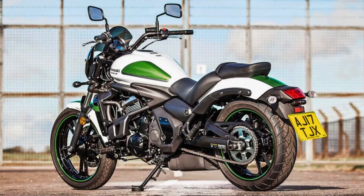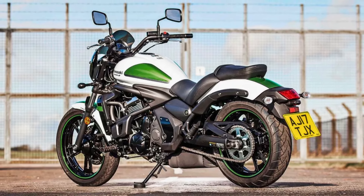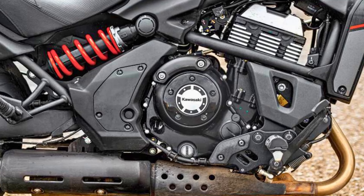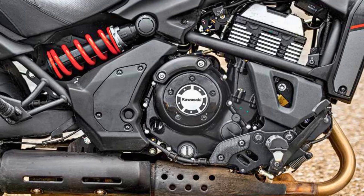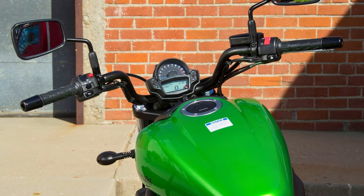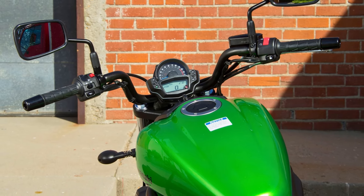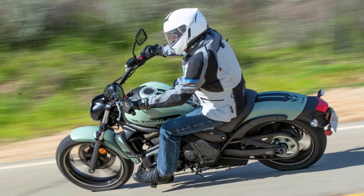Under the exterior, the Vulcan S packs a punch with its 649cc parallel twin engine. It delivers smooth power and torque, making it easy to ride in traffic or on the highway. The bike's six-speed transmission is precise and shifts smoothly, and the adjustable suspension allows you to customize the ride to your preferences. The ergonomic seating position is perfect for long rides, and the low seat height makes it easy to get on and off.